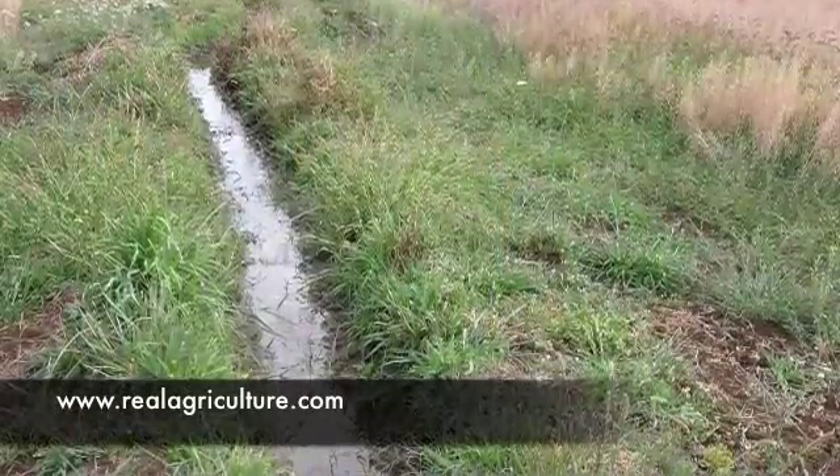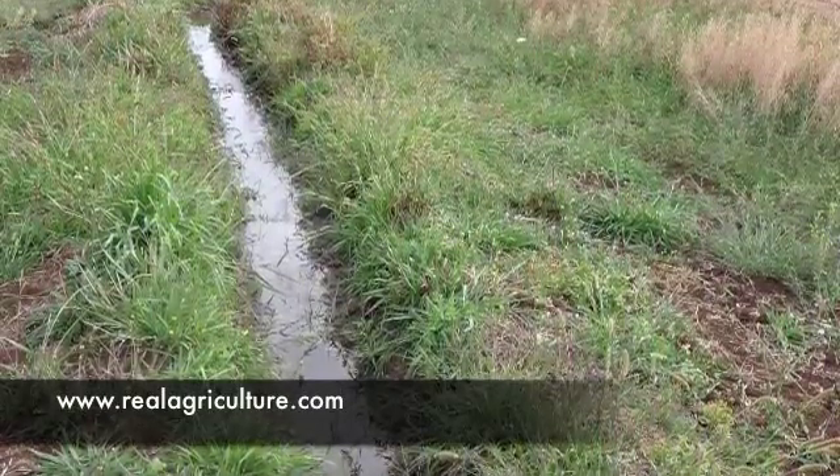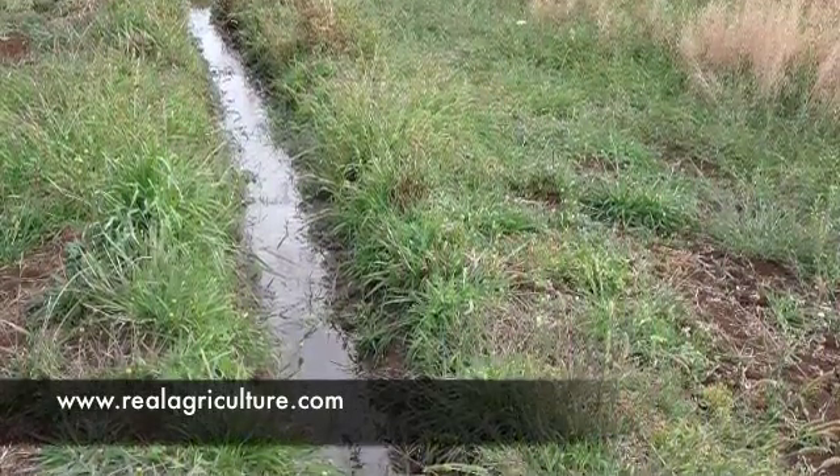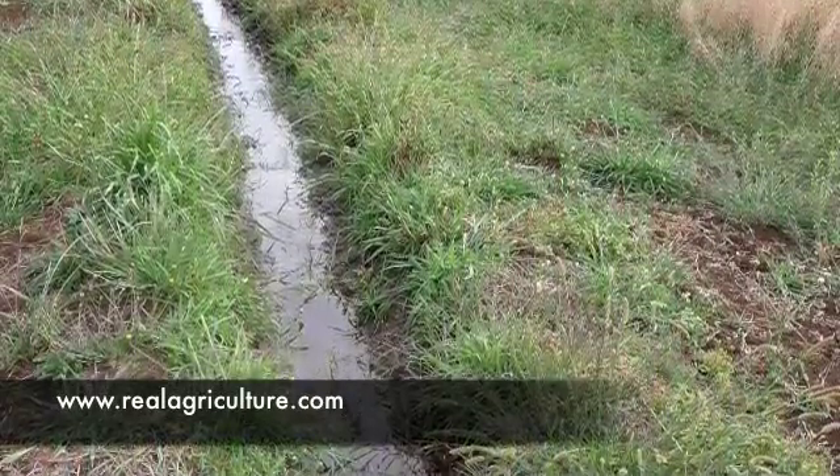In this picture you can see one of the flood irrigation canals that has been dug beside the canola field. This is the canal that will feed the trenches that go throughout the field.